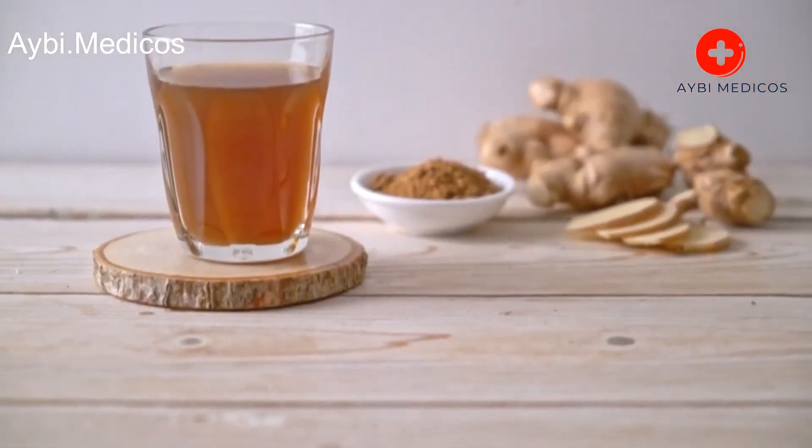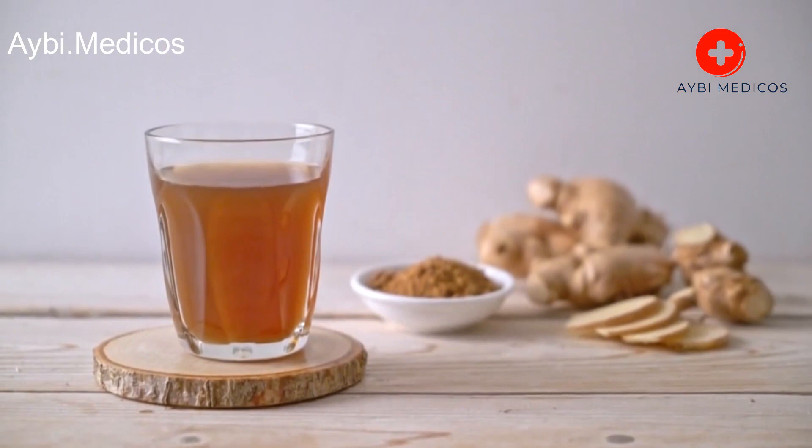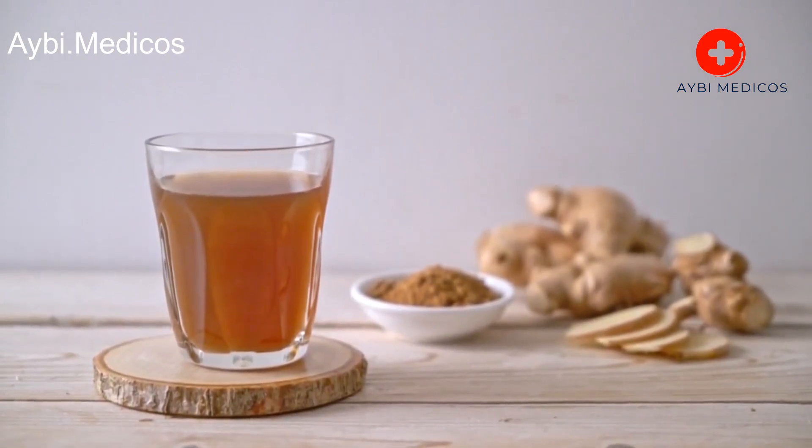Ginger. Ginger has anti-inflammatory properties and may help reduce irritation in the lungs. You can make ginger tea by steeping fresh ginger slices in hot water.